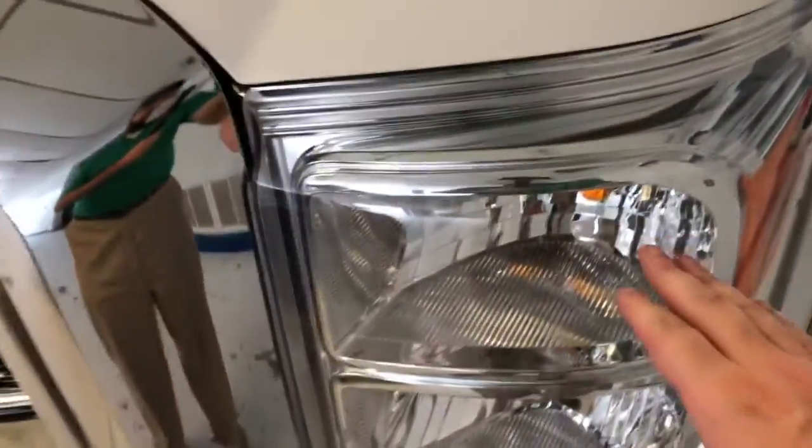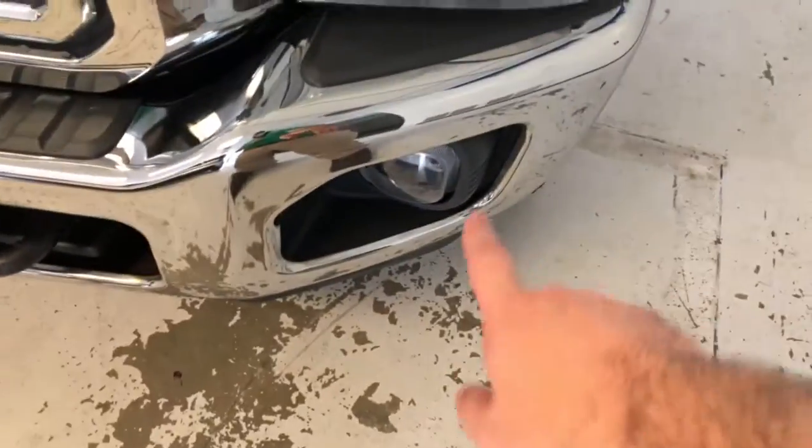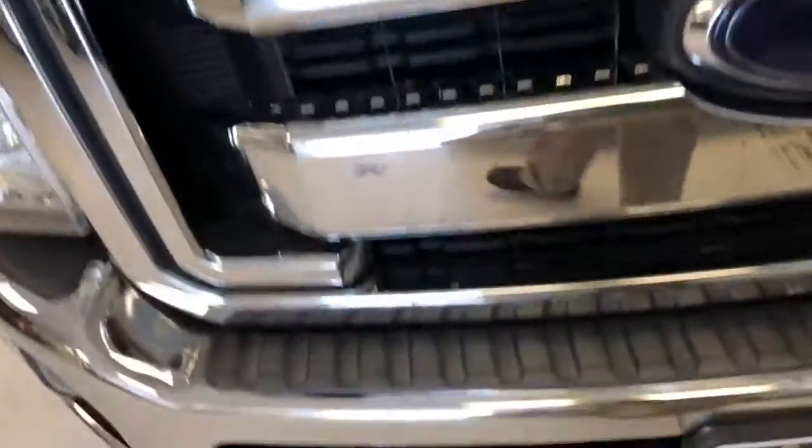Of course, with the Lariat, you've got all kinds of nice options. Got your halogen headlamps, your integrated fog lights. It's your classic two-bar chrome grille there with your lower bumper face all chromed up.